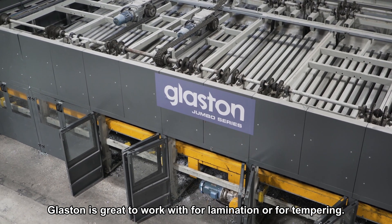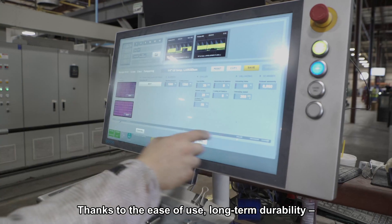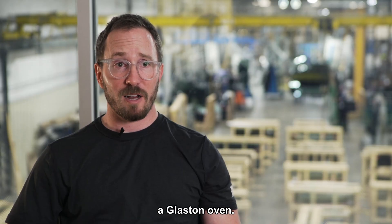Glaston is great to work with for lamination or for tempering. The ease of use, the long-term durability, the upgradability — I would definitely recommend a Glaston oven.